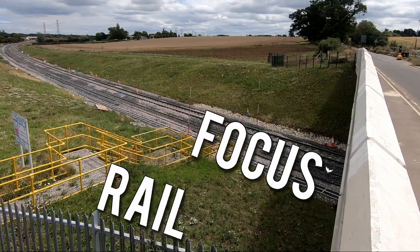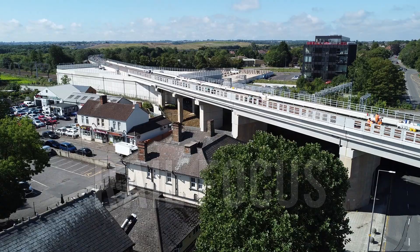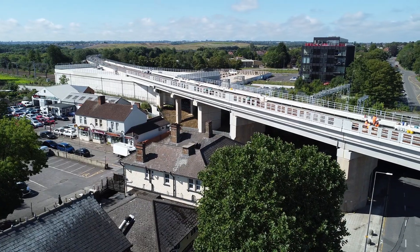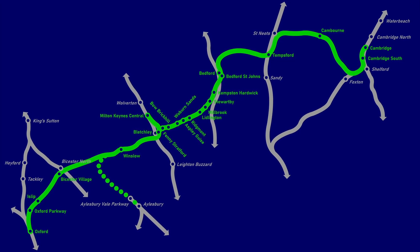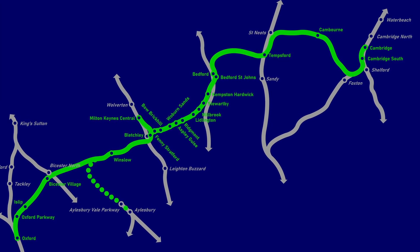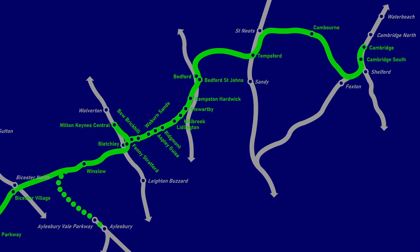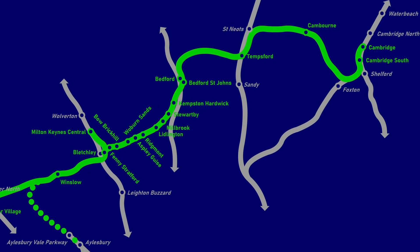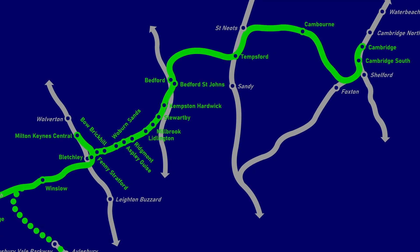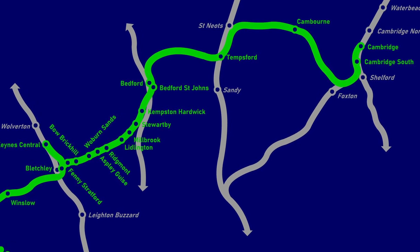The previous east-west rail video focused primarily on the construction of the line and the progress made so far through Buckinghamshire. In this video we'll be taking a look at the route from Bletchley to Bedford, and in another video we'll explore the section from Bedford to Cambridge. The second part will be released at the same time as this video, and the two videos will provide a broad overview of the route.